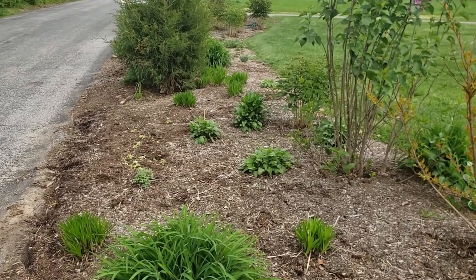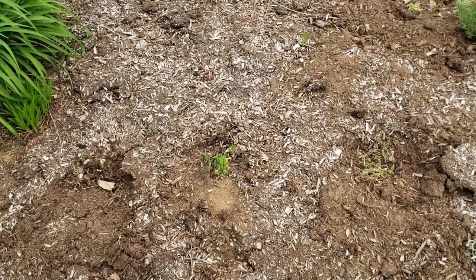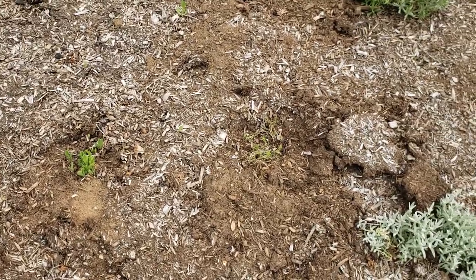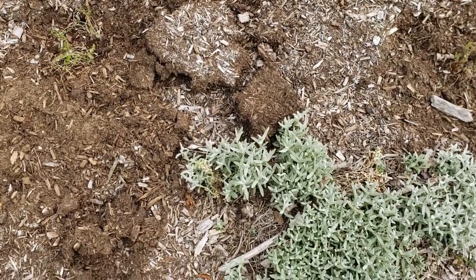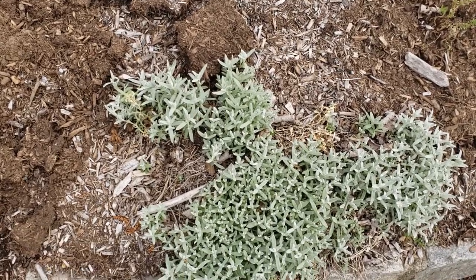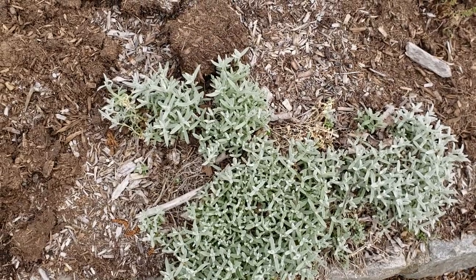This is just a shot of the garden bed from this angle. Down here I have some blanket flower from last year that's coming up, and there's some yarrow that I just planted. This light-colored plant is a perennial that's been dying out on me the last couple of years — I think it's called carpet of snow; it's a really pretty plant but it's dying out on me.